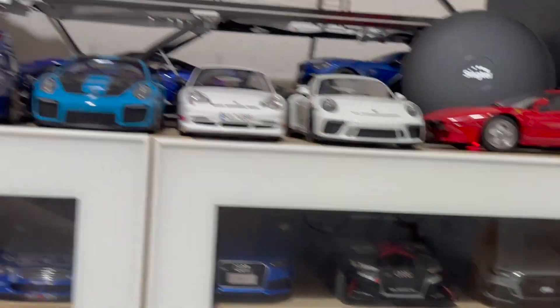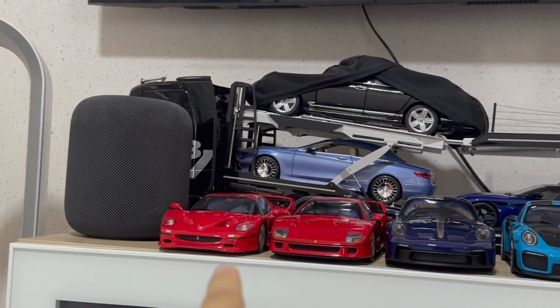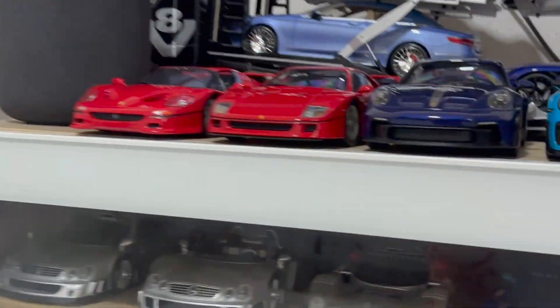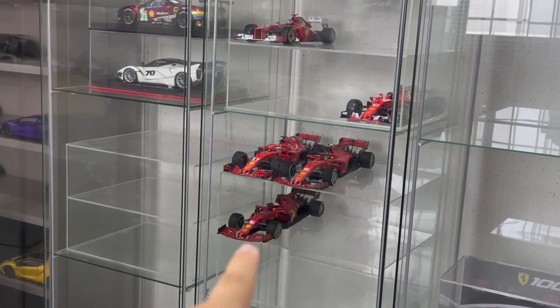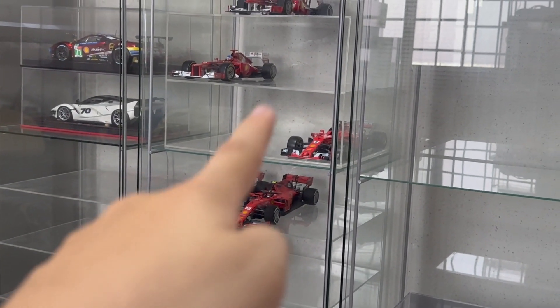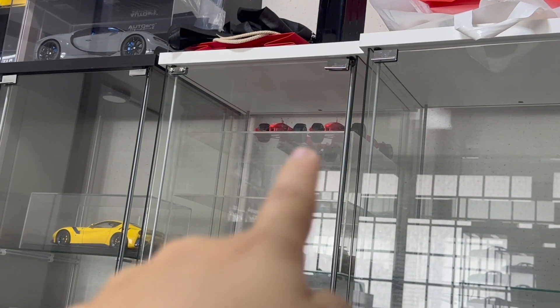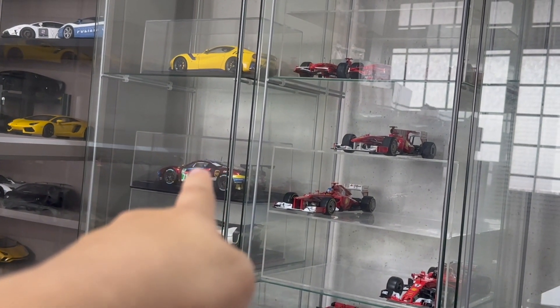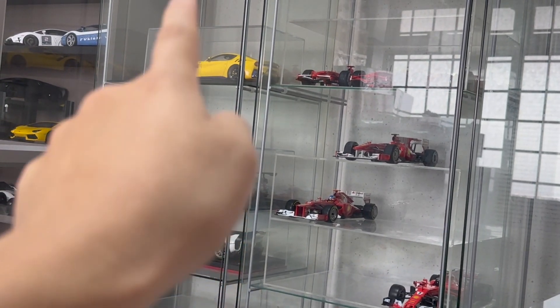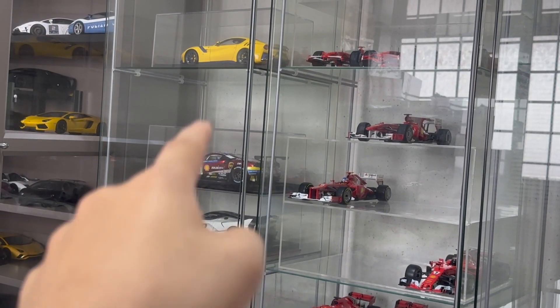Ferrari-wise, other than collecting the F28 and the F40/F50, I also collected some Formula 1 race cars: the 2021, 2018, 2017, 2010, 2006, 2001, and 2002 race cars. I also added to my collection a 488 GTE race car — you can watch my YouTube short that I recently made for this model.